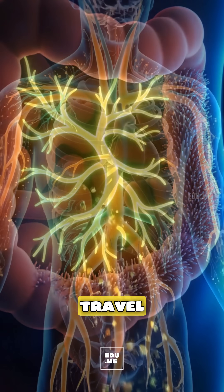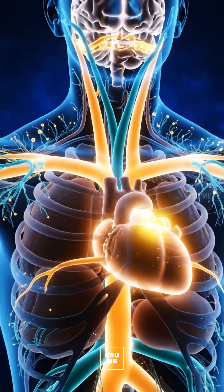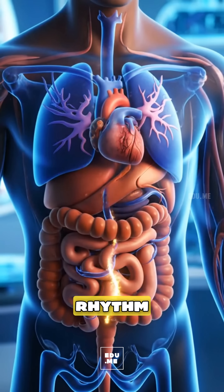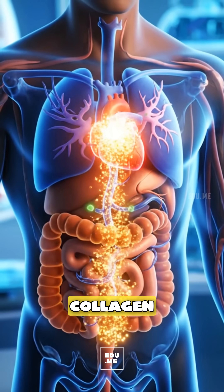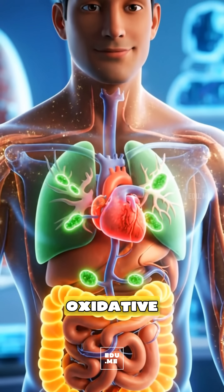Nutrients travel in your bloodstream to your heart, brain, skin, and muscles. Potassium supports healthy fluid balance and heart rhythm, while vitamin C aids collagen and immune function, and polyphenols help reduce oxidative stress.